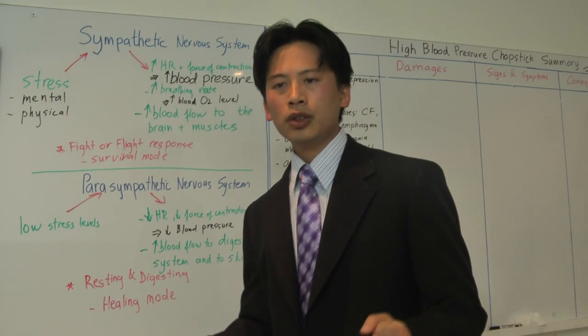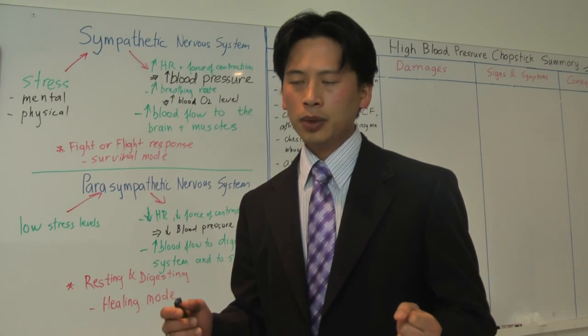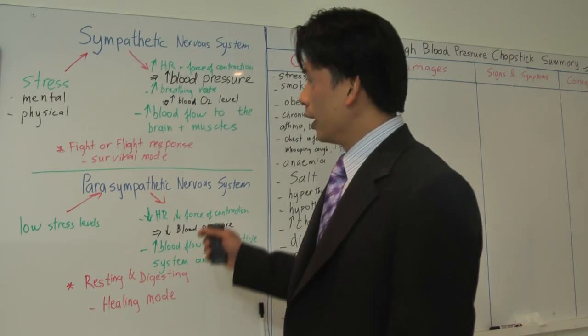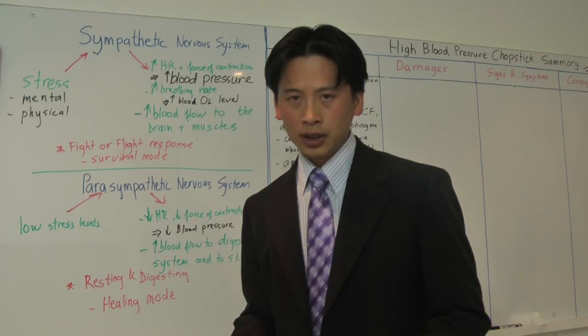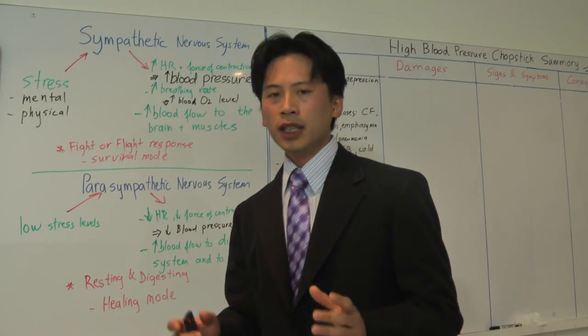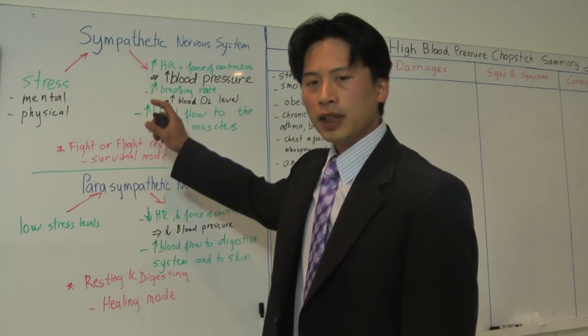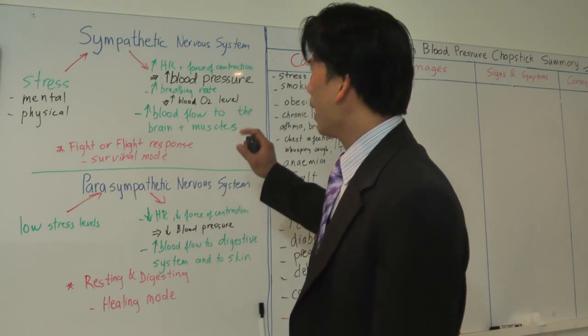When you have less red blood cells or less hemoglobin in your bloodstream to carry oxygen around, the oxygen level in your blood will go down. Your body interprets that as an emergency situation, and your sympathetic nervous system will be activated.